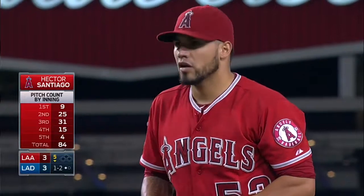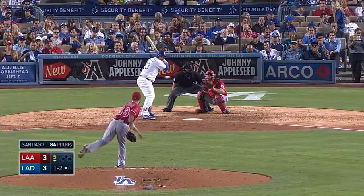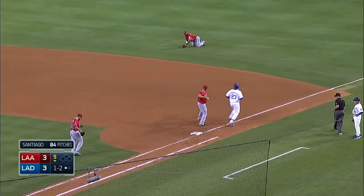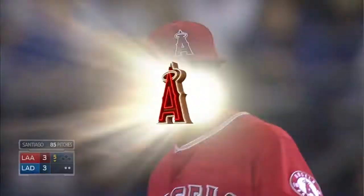Bottom of the fifth with one out, this one pulled to the right side — Kendrick goes into a dive, smothers it, picks it up, fires to first. Nice play by Howie, two outs. Good patience knowing with Gonzalez running down the line — you can get up, just knock that baseball down, then pick up and make.